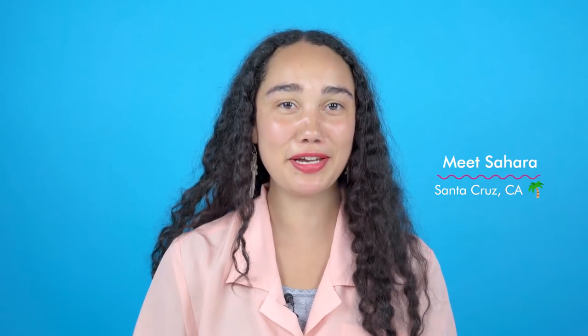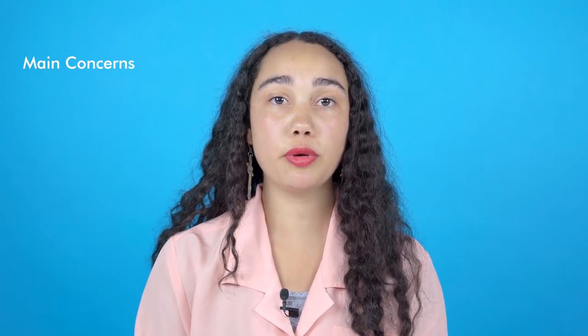My name is Sahara Johnson. I'm 24 years old. I'm originally from Santa Cruz, California, but I'm living in New York. I do experience hormonal and stress-related acne issues.